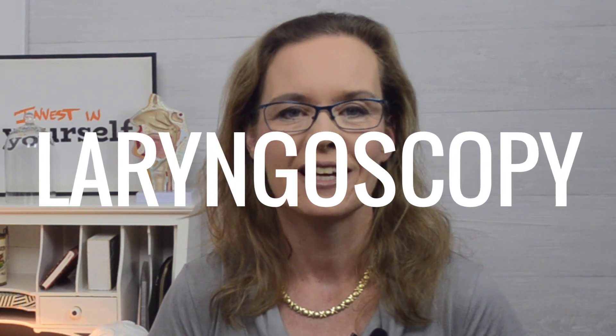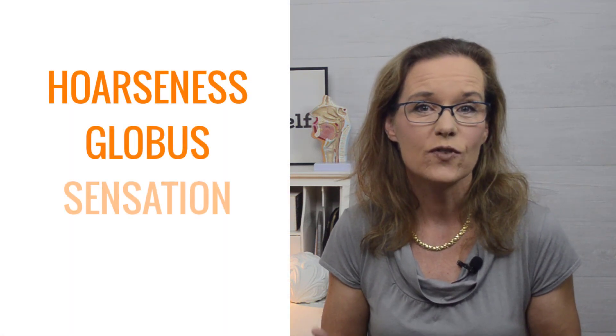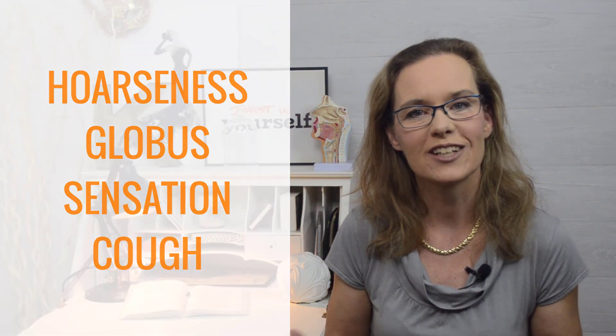What is laryngoscopy? Laryngoscopy is a visual examination of the larynx and airways. It is a procedure that uses a tool or device to look down your throat and see the laryngeal structures and possibly the vocal fold function. Laryngoscopy helps uncover causes of voice problems, breathing problems, or throat pain. The most common indications for having your larynx checked in this way are hoarseness, globus sensation — which is a feeling of a lump in the throat — and chronic cough.